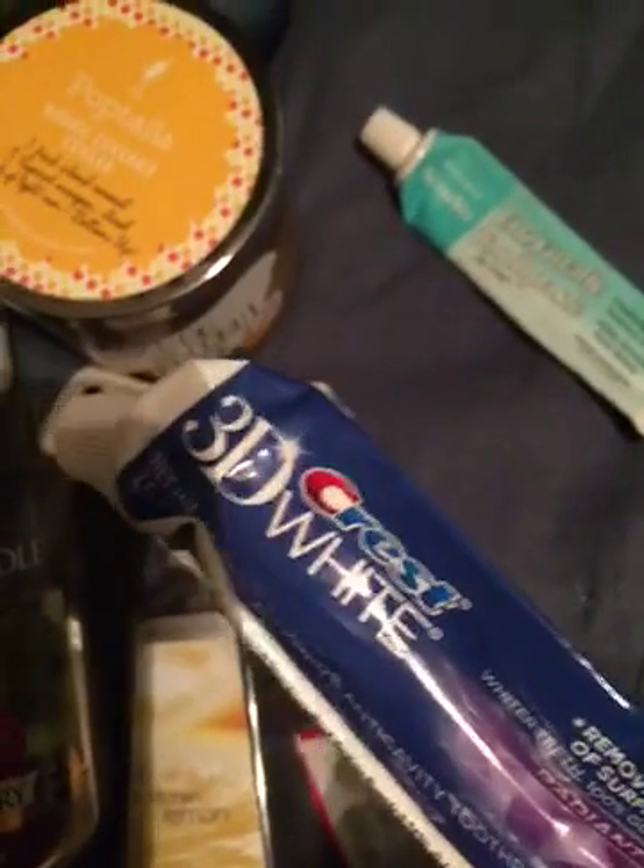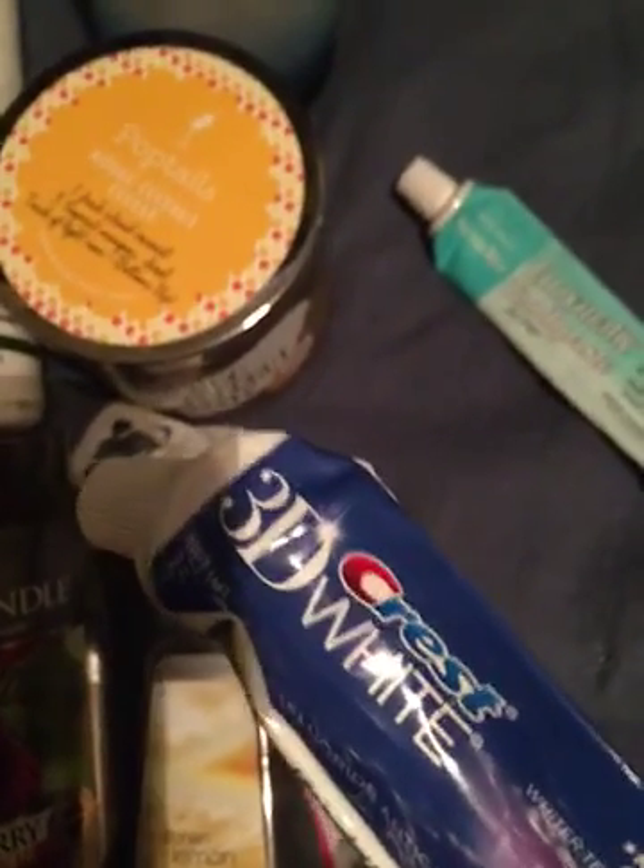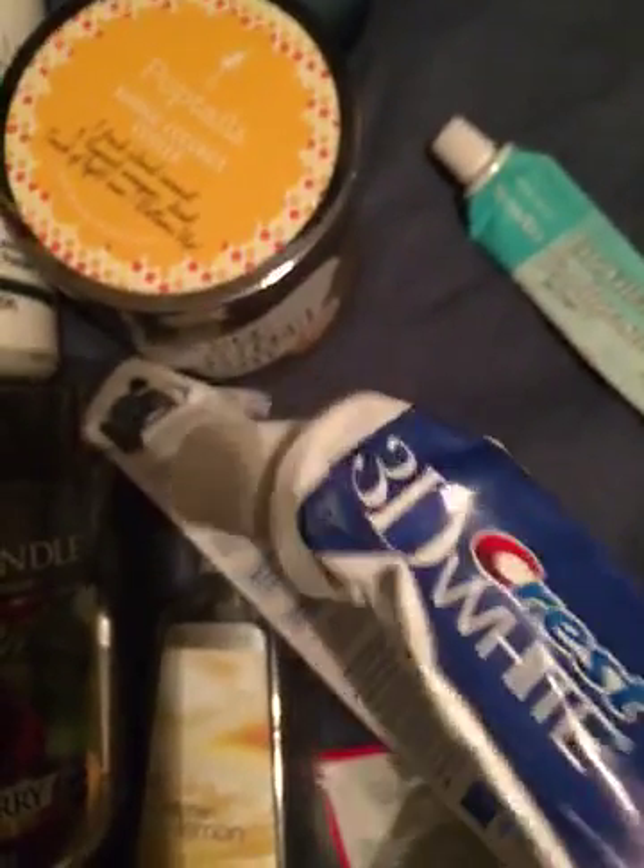I would not repurchase the Crest 3D White Toothpaste — it left a funky taste in my mouth. I'm more of a Colgate person.